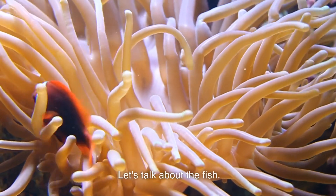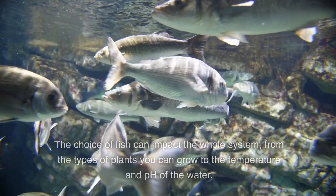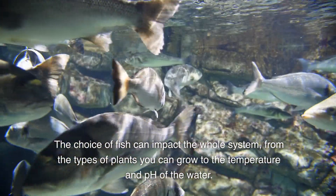Let's talk about the fish. We're not just talking goldfish here. Aquaponics can support a variety of fish, like tilapia, carp, or even decorative fish like koi. The choice of fish can impact the whole system, from the types of plants you can grow to the temperature and pH of the water.